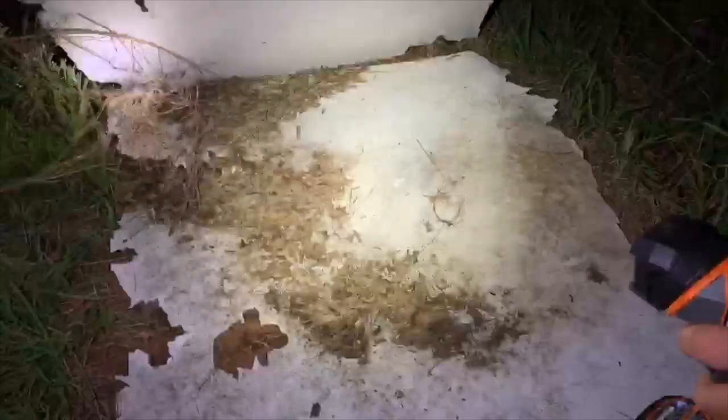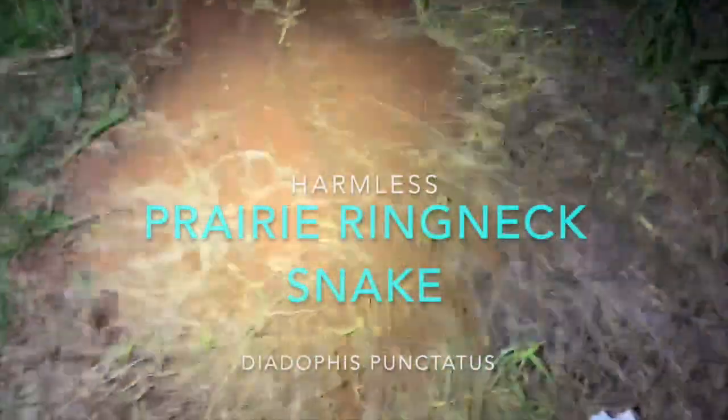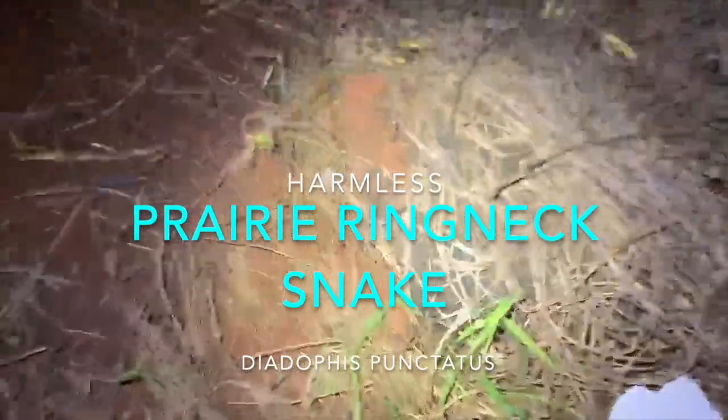Alright, these are the supposed ring neck boards that I've never flipped before. Wow, look at all those ring necks! Yep, there's a ring neck right there — told you!